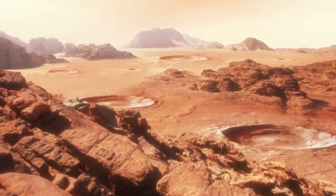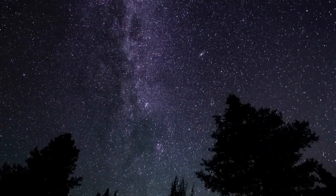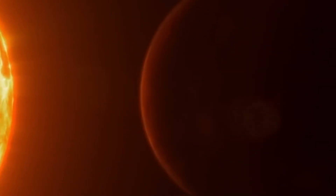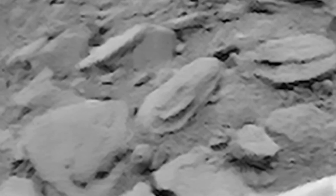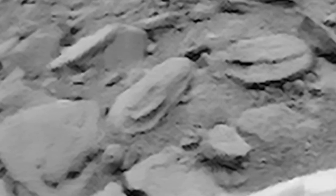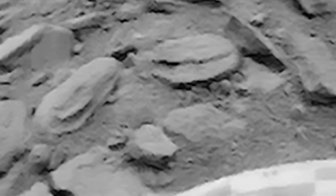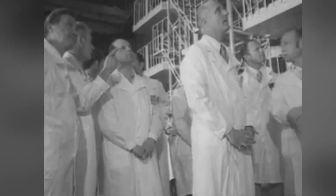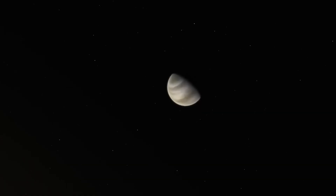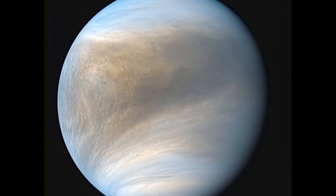In 1975, the moment finally arrived. Venera 9 landed on Venus on October 22, 1975, and survived for 53 minutes before succumbing to the harsh conditions. And yet, this brief hour was enough to give humanity its first direct view of the surface of Venus. Although the image may not be of the quality we expect in our 4K age, we must not forget that this low-resolution black-and-white photograph marked an absolutely historic moment.